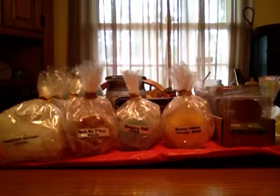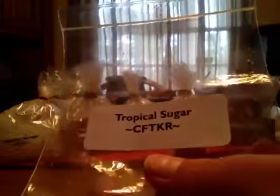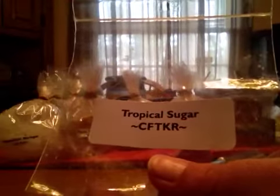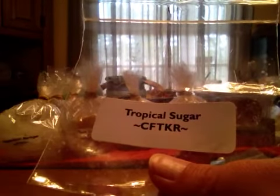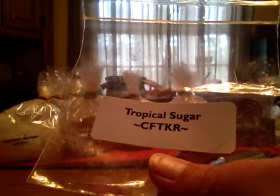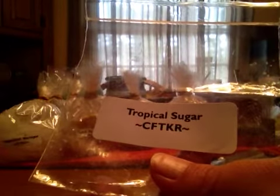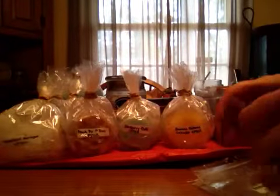I'll do the single tarts, and then I'll do the bigger ones. This is from Candles from the Keeping Room. Tropical Sugar — this is a really light tropical scent, and it was a pineapple shape. I think for my liking I'm going to have to use two at a time, because one was just too light for me. I like it a lot stronger, but it did smell nice.